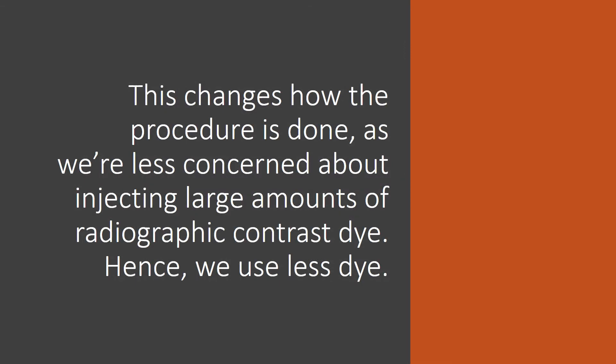This changes how the discography procedure is done, because we're less concerned about injecting large amounts of dye — hence we tend to use less of it.